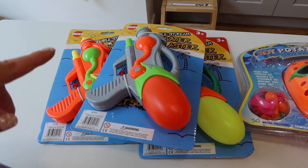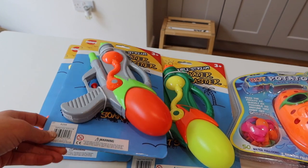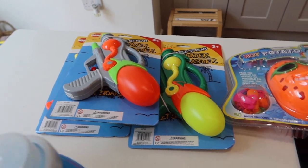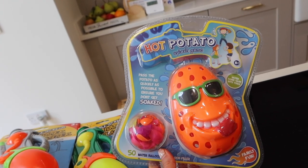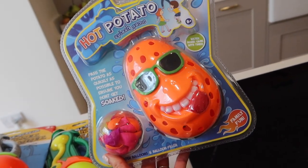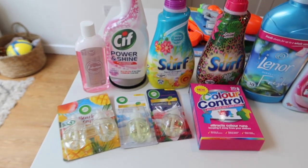At the back here I picked up the kids a water gun each for fun in the garden when it hopefully warms up — they're all different colors and they can choose. I feel like Bill will go for one, Stan another, and Daisy the one at the bottom. I also got this game called Hot Potato — you pass it as quickly as possible to avoid getting soaked, you fill it with water balloons and it has a timer. I thought that would be so fun to play in the garden.